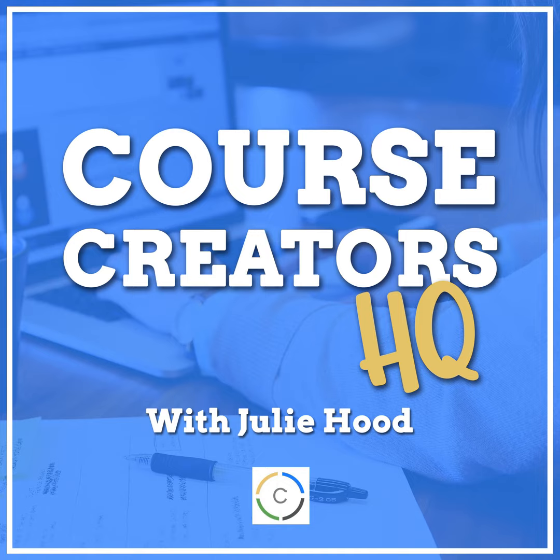This week we are in a full-blown launch mode, and I thought you might enjoy an episode all about how to create irresistible offers and what you can do to improve not just having a course, but actually having a complete offer for your students.